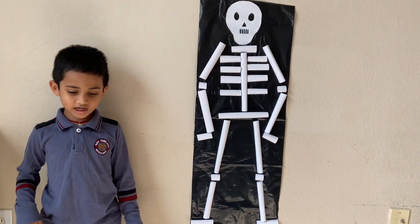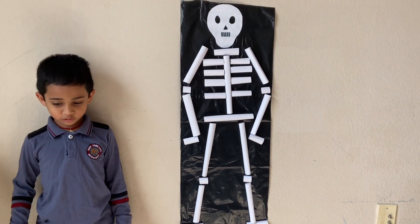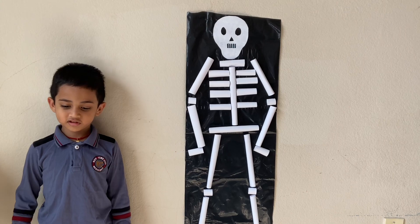Hear the word of the Lord. Dem bones, dem bones, dry bones. Dem bones, dem bones, dry bones. Hear the word of the Lord.